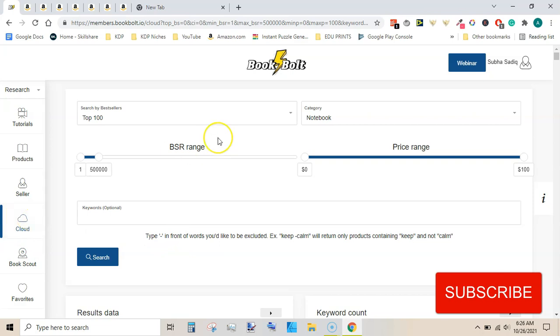Composition notebook and writing practice paper - these are all very good niche ideas we can find using this simple Cloud tool. This tool really makes our lives very easy when it comes to finding niches and keywords. It also has another section that is Create, and we can also create puzzles with this tool. If you are interested in Book Bolt, you can get it at a 20% discount - link is in the description below. Thanks for watching, that is all from me today, and see you in the next video.